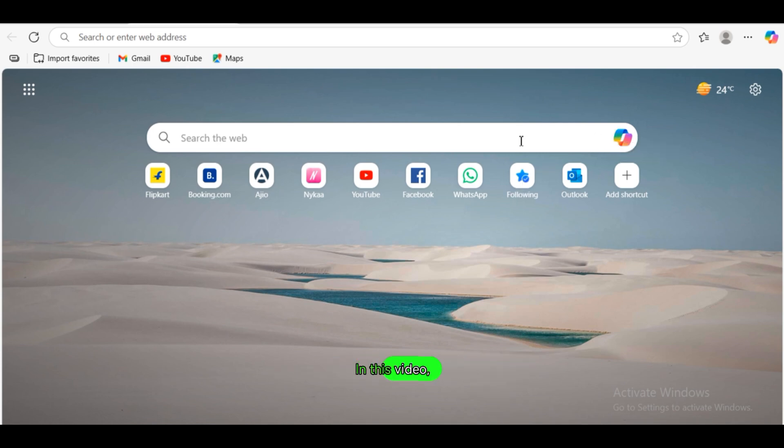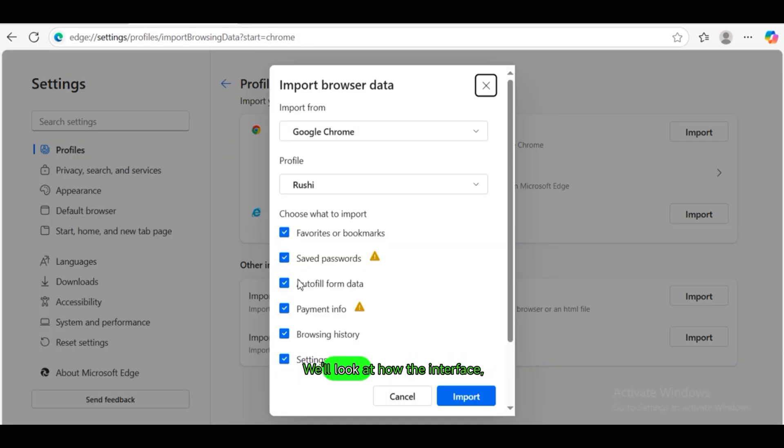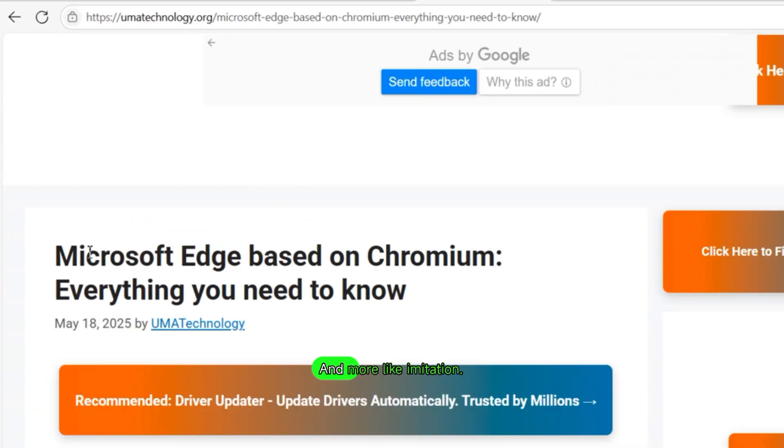In this video, we're going deep. We'll explore how Microsoft's embrace of the Chromium engine reshaped the foundation of Edge, turning it from a unique product into something eerily familiar. We'll look at how the interface, the features, and even the browser settings have gradually evolved to resemble Google Chrome — with AI tools, tab grouping, performance tweaks, and mobile UI decisions that feel less like innovation